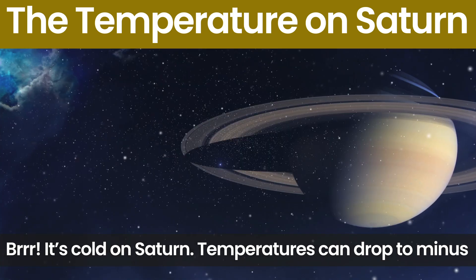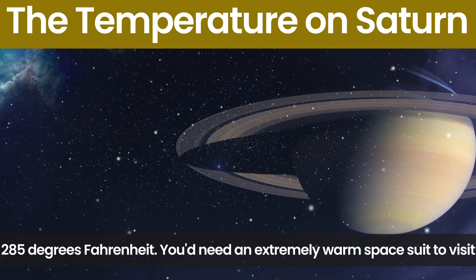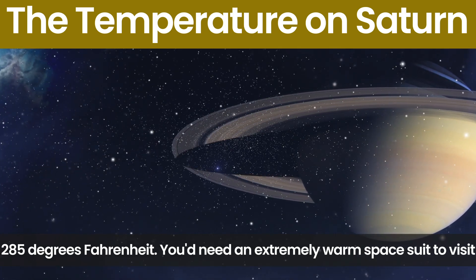It's cold on Saturn. Temperatures can drop to minus 285 degrees Fahrenheit. You would need an extremely warm space suit to visit.